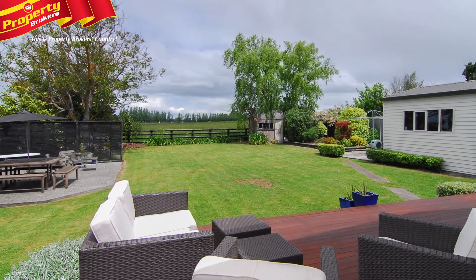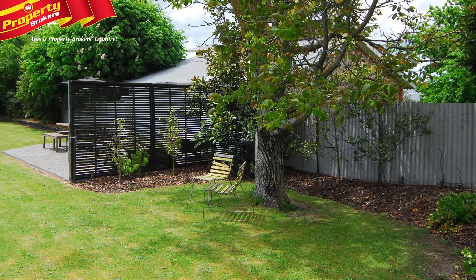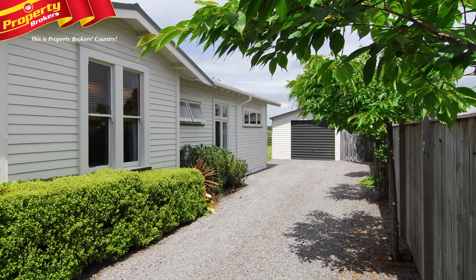Follow through to the French doors that lead out from the living room to a large rear deck. From here it's easy to take advantage of the picture-perfect rural view. Outside grants you an easy-care front and back garden that has been planted with beautiful specimen trees.